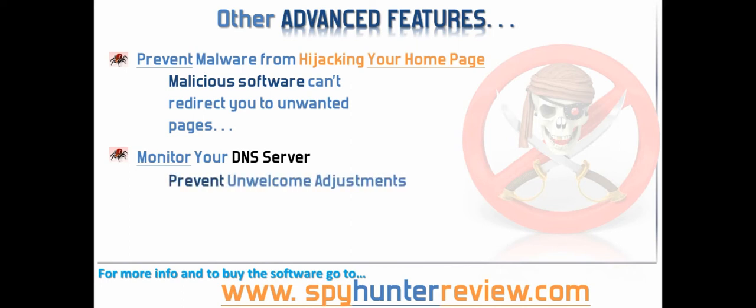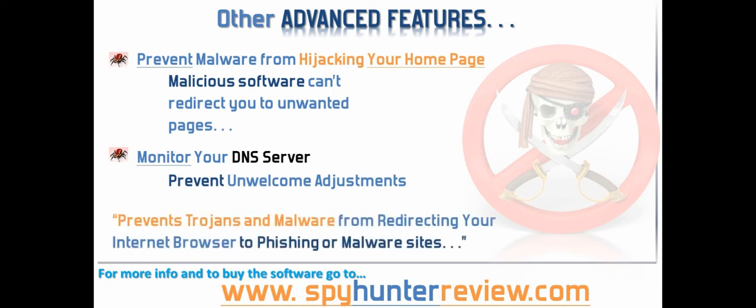The advantage of having this feature in use is that it prevents problematic trojans and malware from redirecting your internet browser to phishing or malware sites.